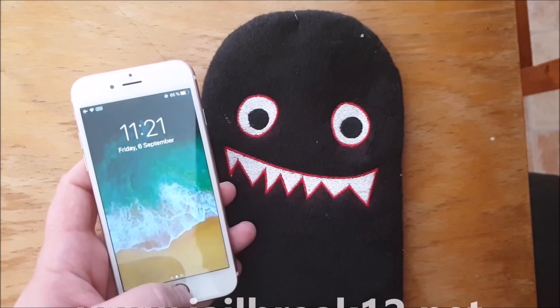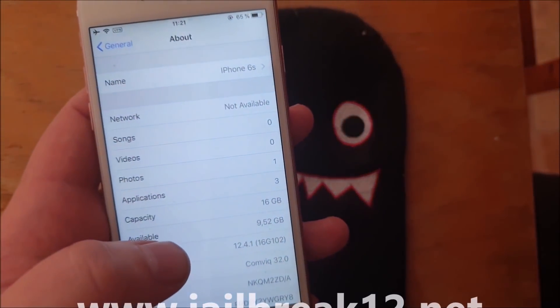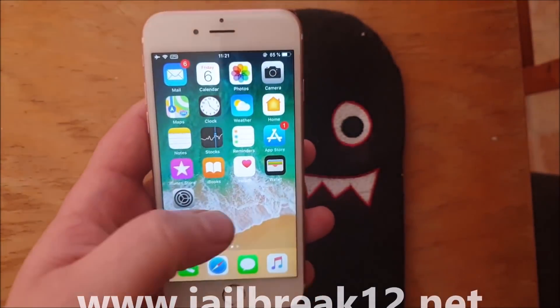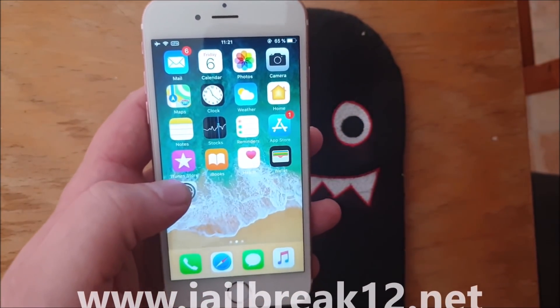What's up YouTube, welcome to my jailbreak channel where today I will show you a site called jailbreak12.net that you can use to jailbreak the new iOS 12.4.1. As you can see, I'm not jailbroken yet.